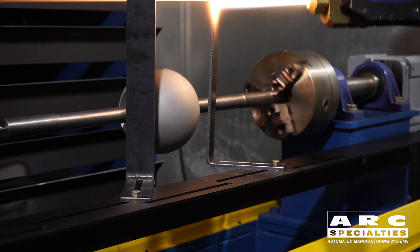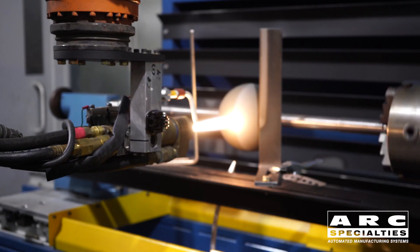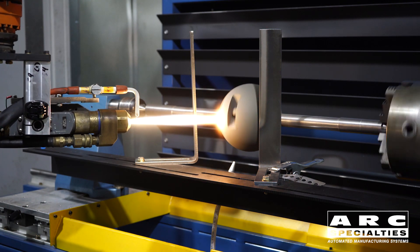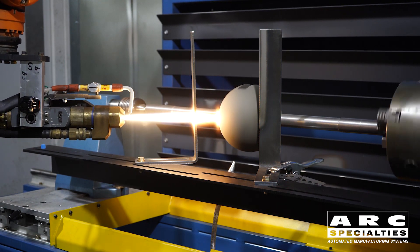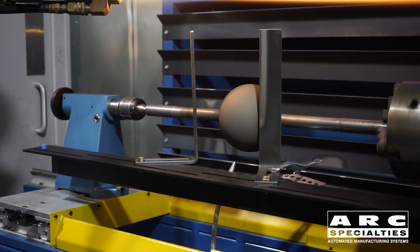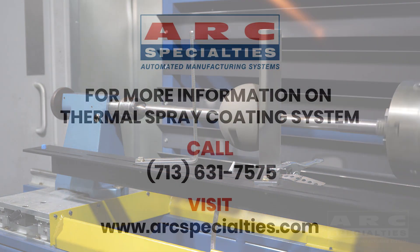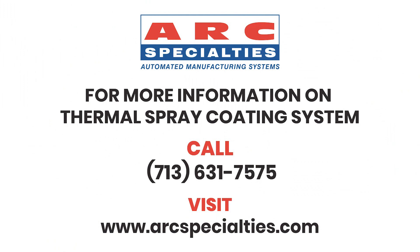Thermal spray coatings have lower bond strengths than welded coatings, but there are still numerous applications for the process. When you need to combine properties of two different materials, thermal spray may very well be the best solution. We built the Arc Specialties Thermal Spray R&D Center to explore the limitations of robotic thermal spray. If you have an application which might benefit from a thermal spray coating, contact myself or Randy. Arc Specialties thrives on problems — send us yours.